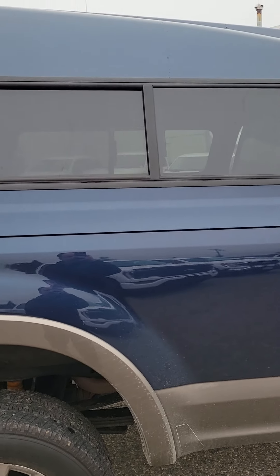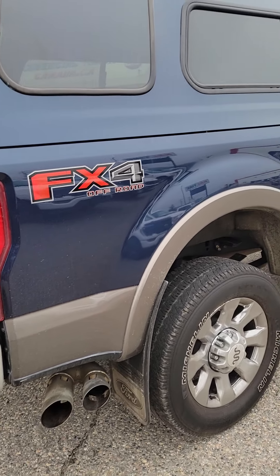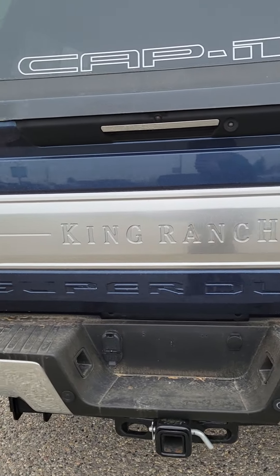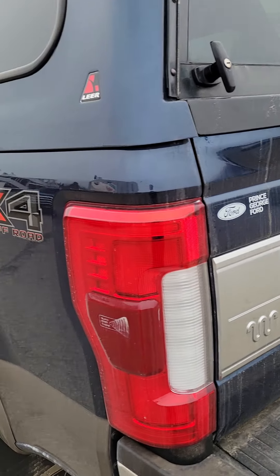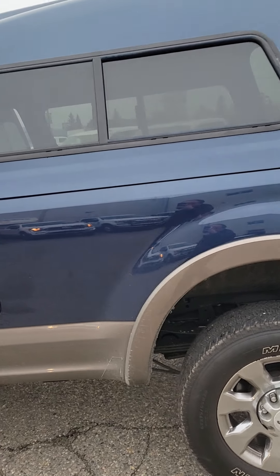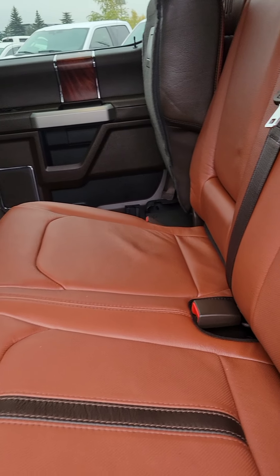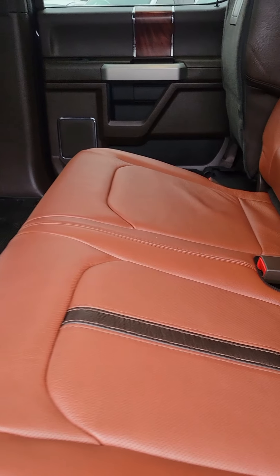I'll keep walking around the vehicle for you — it's in great shape. Even the color-match canopy is in really good shape as well. It does have a nice liner in the back. Of course, I don't know if you can tell in this video, but it is the nice eight-foot box.